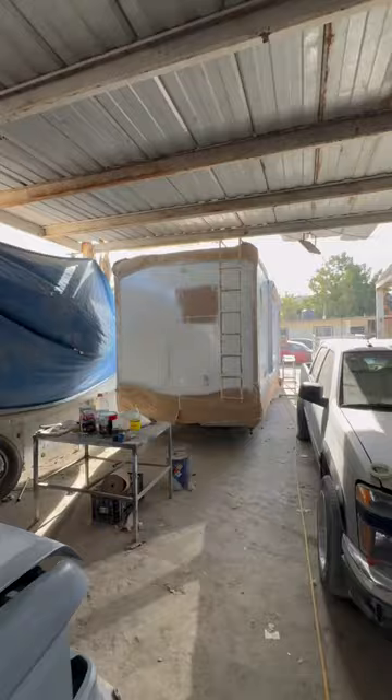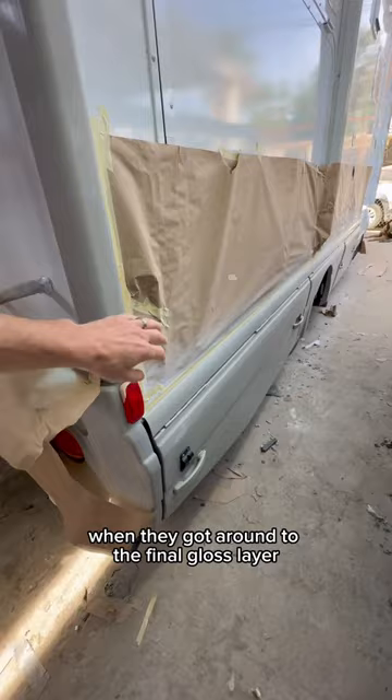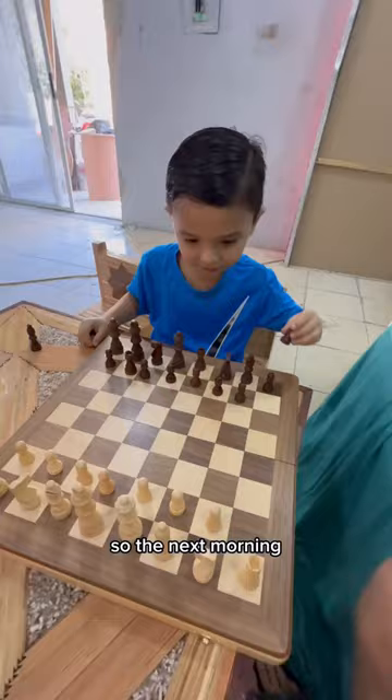It was pretty late in the afternoon when they got around to the final gloss layer, so we had to wait an additional day for the paint to dry and for them to begin the gray color on the lower part of the RV. So the next morning, we went back inside the house and played more Uno and chess.